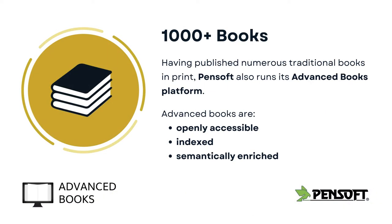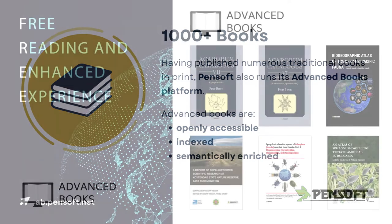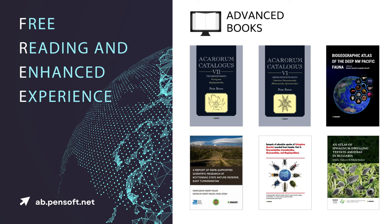As we had regularly received positive feedback from our readers, authors, and editors praising the perks available in our journals, we brought them over to our book publishing platform we named Advanced Books. Not only are our books openly accessible, but they enjoy all the advantages known from our most technologically advanced journals.